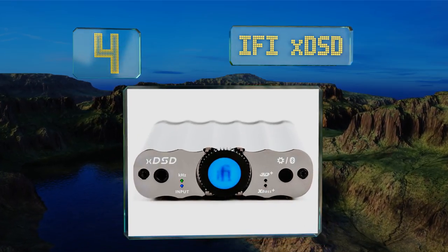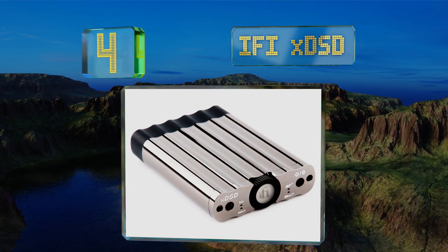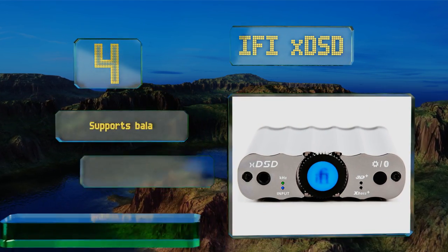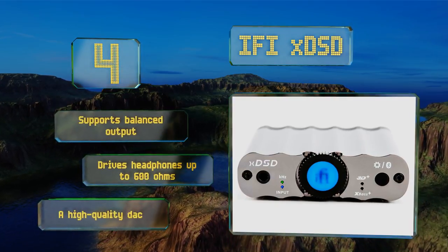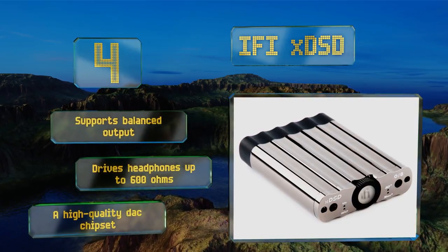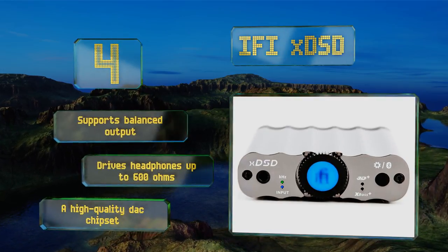At number four, far more than just a wireless adapter, the iFi xDSD is built with components that'll make nearly any audiophile happy. It boasts complete compatibility with USB On-The-Go and Apple's MFi standard, in addition to the up-and-coming MQA copy-protected streaming. It supports balanced output and drives headphones of up to 600 ohms, and it's equipped with a high quality DAC chipset.